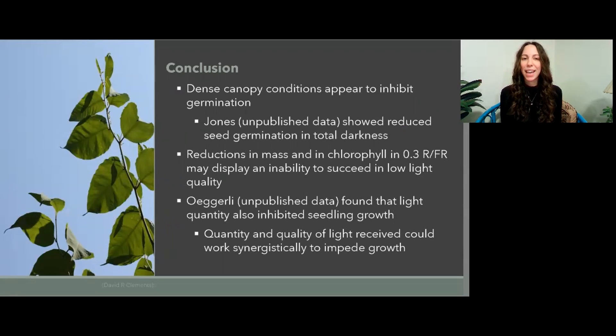In conclusion, dense canopy conditions appear to inhibit germination. This is supported by the unpublished data of Vanessa Jones that showed a reduction in seed germination in total darkness. Reductions in mass and chlorophyll at the 0.3 red and far-red light ratio may display bohemian knotweed's inability to succeed in low light quality. Unpublished data by Virginia Ogrely found that light quantity also inhibited seedling growth. This means that quantity and quality of light received could work synergistically to impede growth of bohemian knotweed, which in terms of invasive species management is great news.